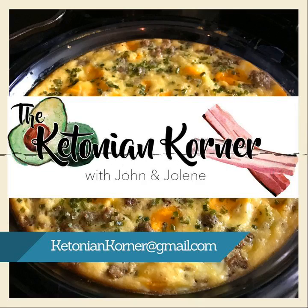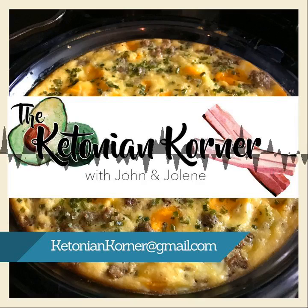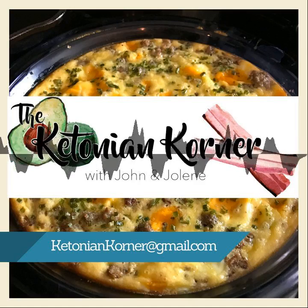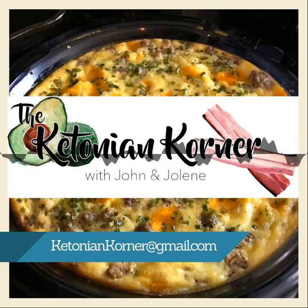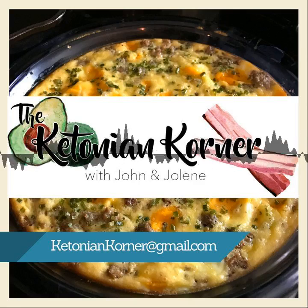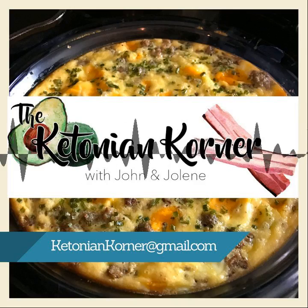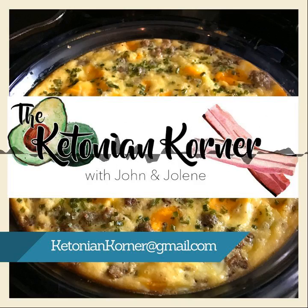Before we move off this, I did look up the bacon bits and I was mistaken — there's not an ingredient issue. I think I stopped buying them because they were expensive. The ingredients in the Kirkland's brand are actually fine. So in case anybody was wondering, the bacon bits ingredients are good.